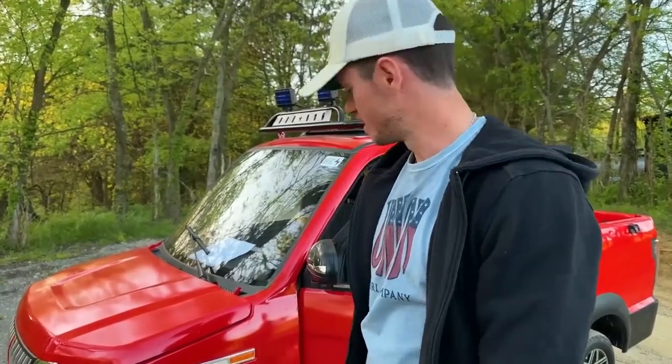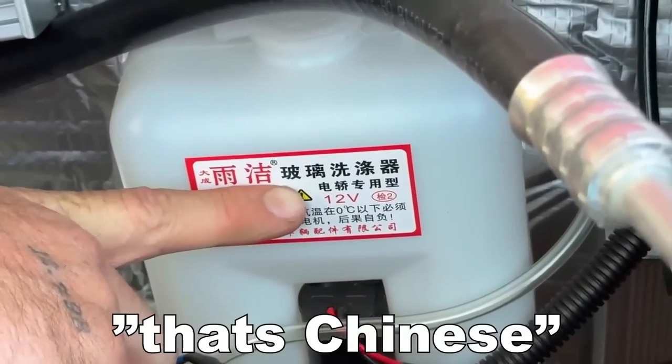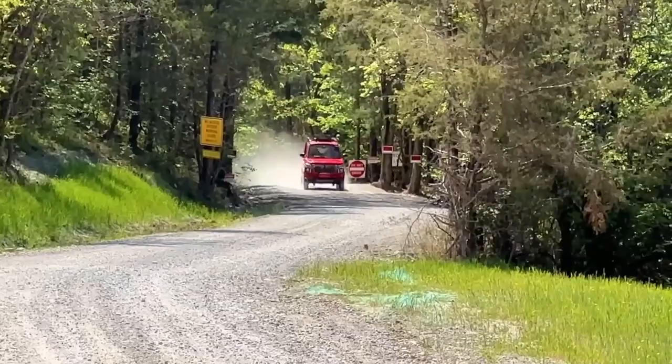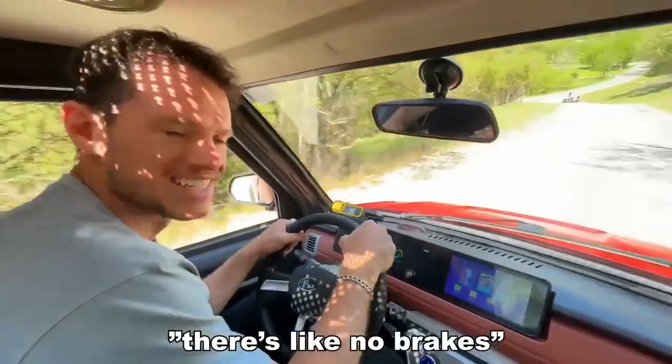What's under the hood? Let's take it to the streets. I'd have zero brakes, actually. I literally cannot stop. There's like no brakes.